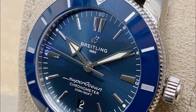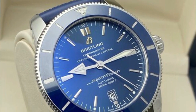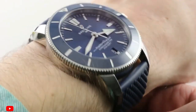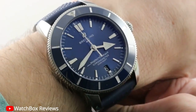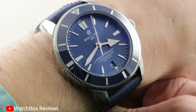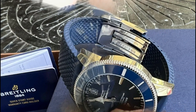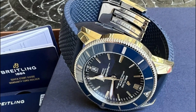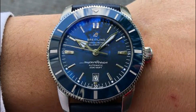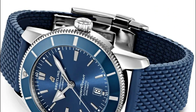Water-resistant up to 200 meters or 660 feet, this watch is built to withstand the challenges of aquatic environments, making it a reliable companion for water sports and diving enthusiasts alike. With its robust construction and impeccable craftsmanship, the Superocean Heritage B20 delivers bold style and functionality. In conclusion, it is a testament to the brand's commitment to excellence, embodying the perfect blend of style, performance, and reliability.